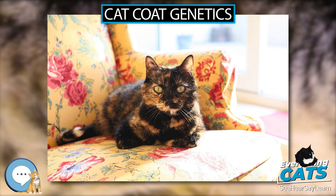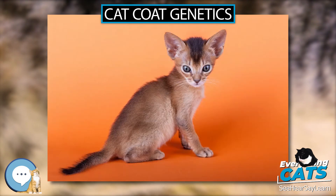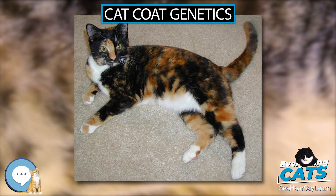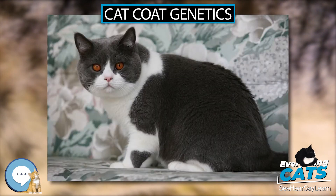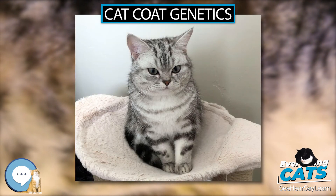The color point pattern is most commonly associated with Siamese cats but may appear in any domesticated cat. A color pointed cat has dark colors on the face, ears, feet, and tail, with a lighter version of the same color on the rest of the body. The exact name depends on the actual color: seal points (dark brown), chocolate points (warm lighter brown), blue points (dark gray), lilac or frost points (silvery gray-pink), red or flame points (orange), and tortie/tortoiseshell modeling points, among others. This pattern results from a temperature-sensitive mutation in an enzyme in the tyrosine-to-melanin metabolic pathway.